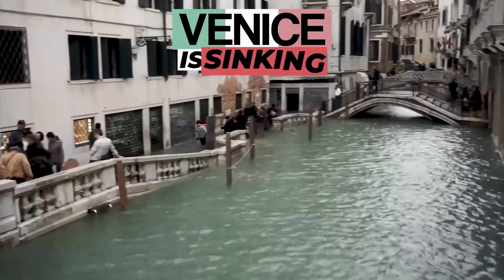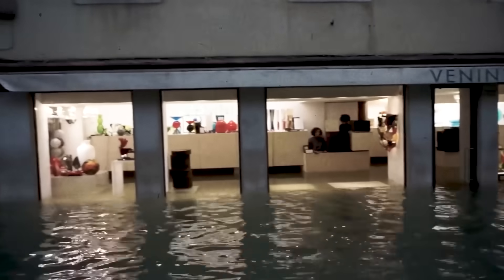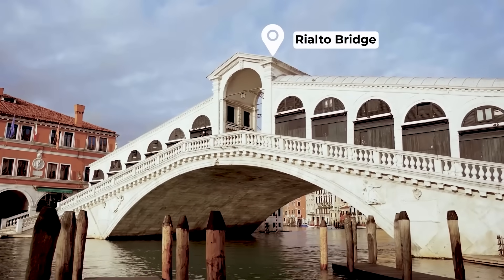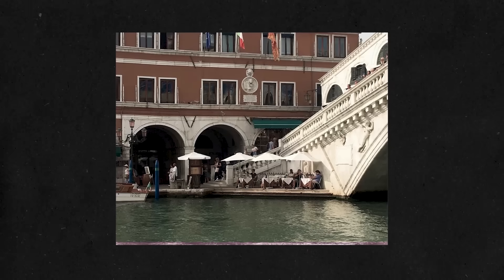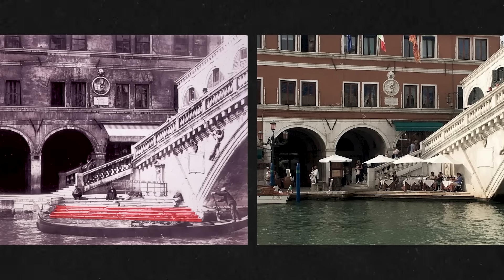Venice is sinking. Take for example the Rialto Bridge. This is a photo of it from 1900 and this is a photo of it from basically the exact same spot in 2021. You can see that four, maybe five of the six steps are underwater now.